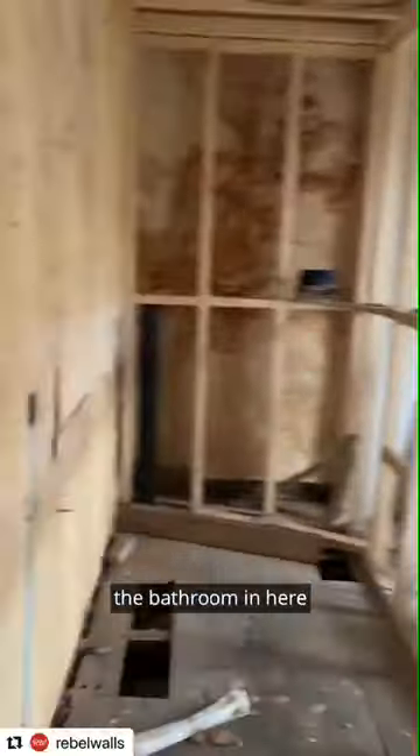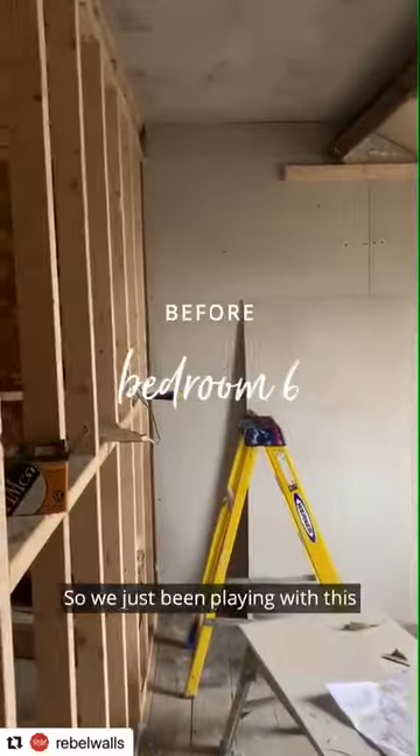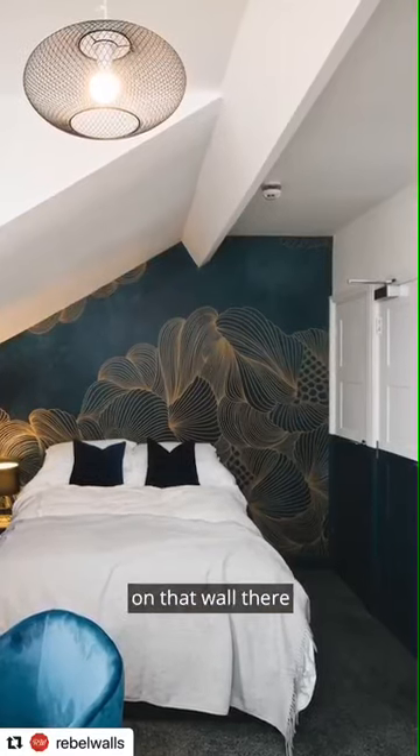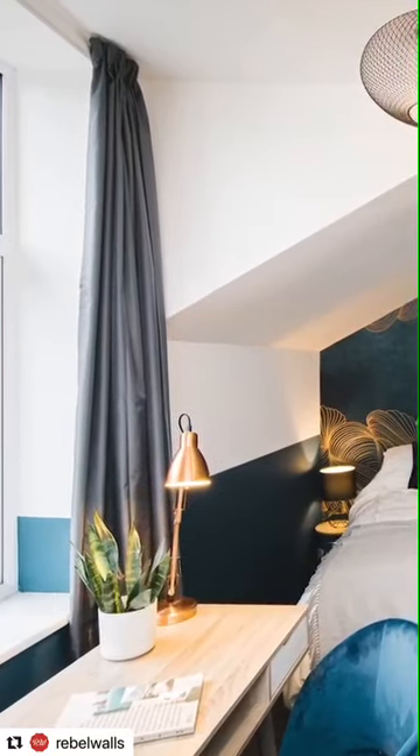So this is bedroom five. This will be the bathroom in here, and then bedroom six. We've just been playing with this and think the bed's probably better on that wall there and then desk under the window.